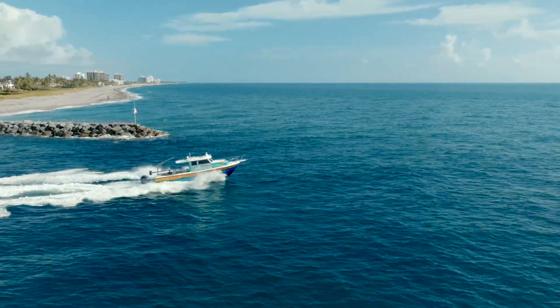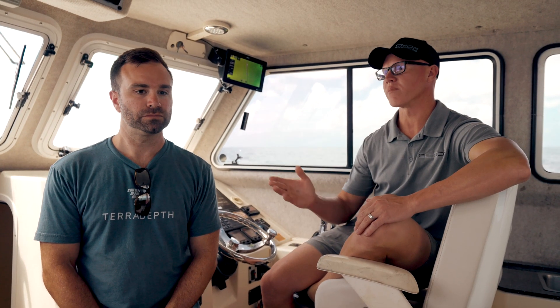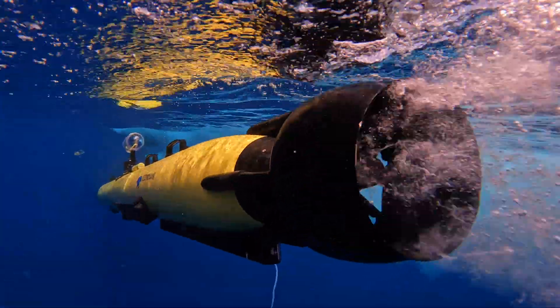I'm Eric Anderson with Seymour Mapping. We're here off the coast of Jupiter, Florida. Today I've got Evan Martzl from Teradepth here with me, who's brought some very interesting technology that we've never used before. Evan, you want to tell them a little bit about it? Sure.